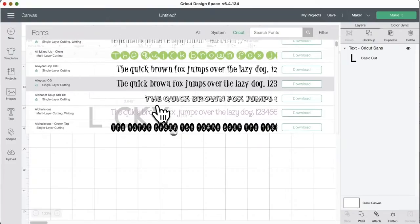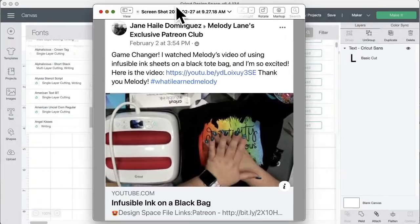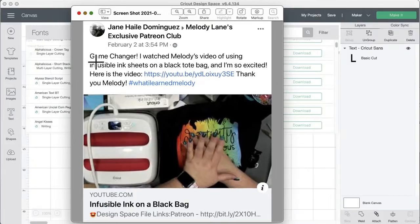Thank you Sue for reminding people to thumbs up the video! Do you guys want to see who won the #WhatILearnedMelody giveaway? The winner is Jane Dominique West! I search Facebook and Instagram for the hashtag and it randomly chooses a winner. She wins — she'll need to contact me. You can enter this giveaway at any time, even watching the replay — just share one of my videos on Facebook or Instagram and tell people what you learned.